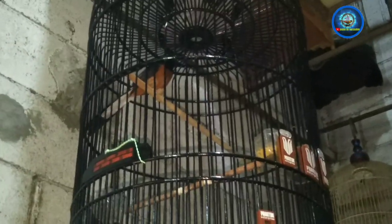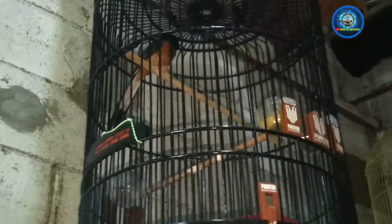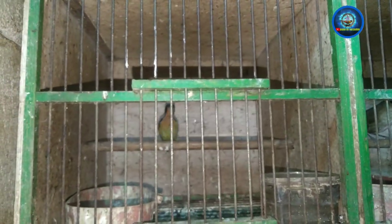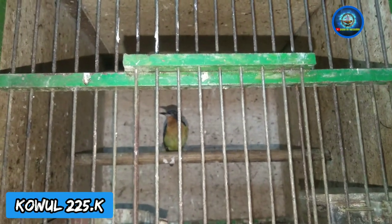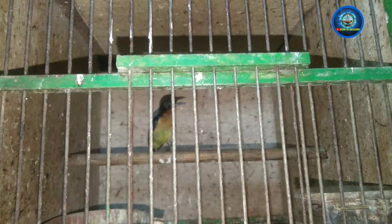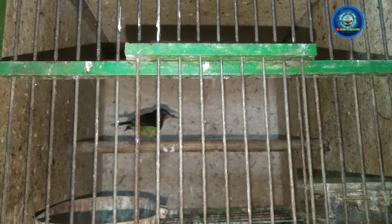Nah ini ada Kowul Kolibri Wulung nih. Kondisinya udah ngepur total. Dibanderol berapa nih? Dua ratus dua puluh lima ribu ya — Kowul Kolibri Wulung atau Kolibri Muncang. Harga pembukaan.